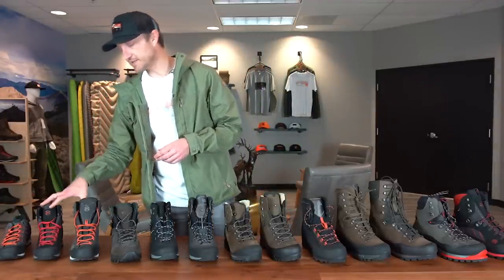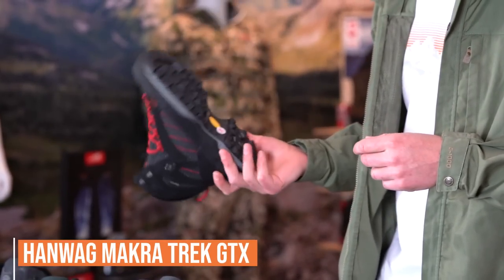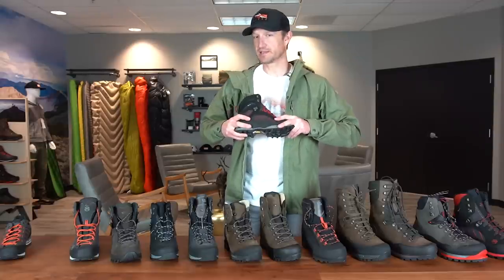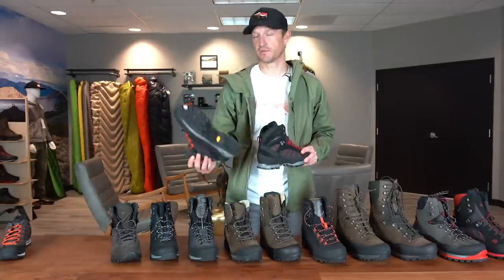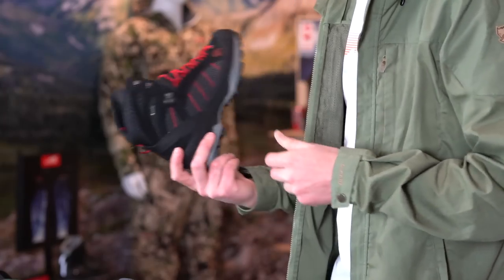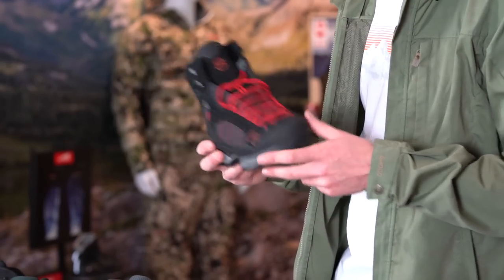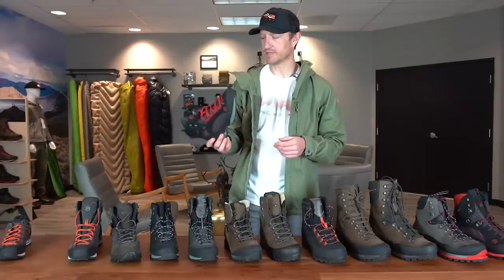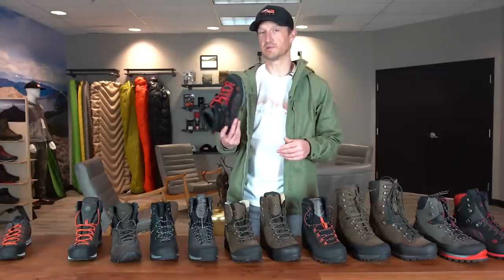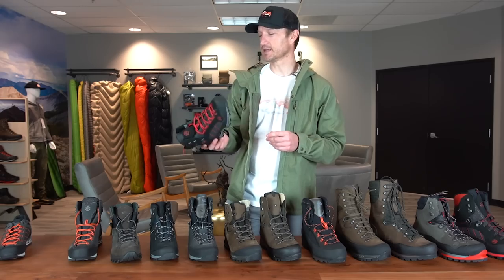Piggybacking on that same Macra lineup, you have the Macra Trek. This is a new boot for Hanwag in 2021. It's got the same sole as the Alverstone and is a slightly more flexible version of the Macra Combi, which has been hugely popular for us. It's a nice height, lightweight, and breathes really well given the synthetic and leather blend. I've had a pair for about three months and I really like these. If you're looking for a do-everything boot for mule deer, antelope, or even some elk hunting, this is an excellent option especially for early season.